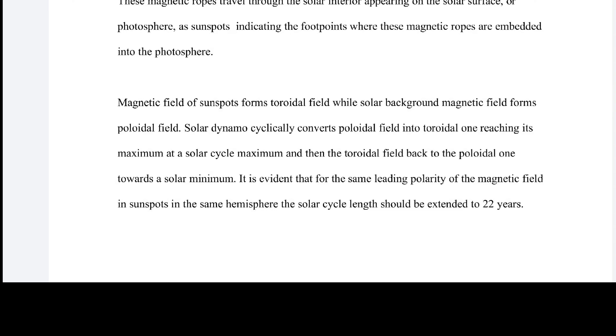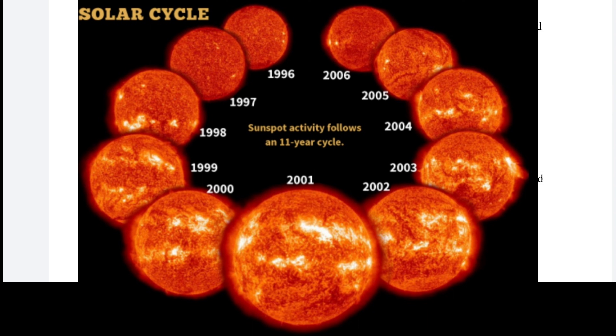Basically what she's saying is that it's thought the sun has an 11-year cycle, but it should actually be a 22-year cycle to get back to where it started in the same hemisphere. So every 11 years it switches between the northern and the southern hemisphere.